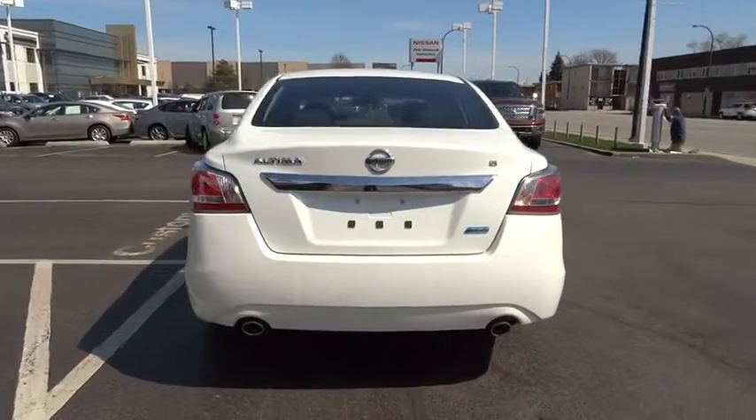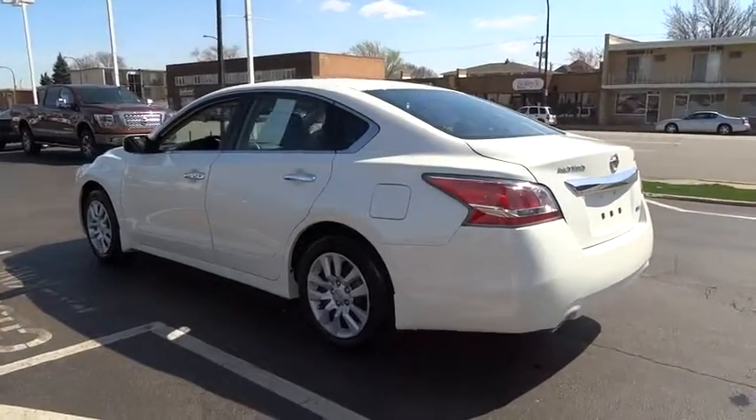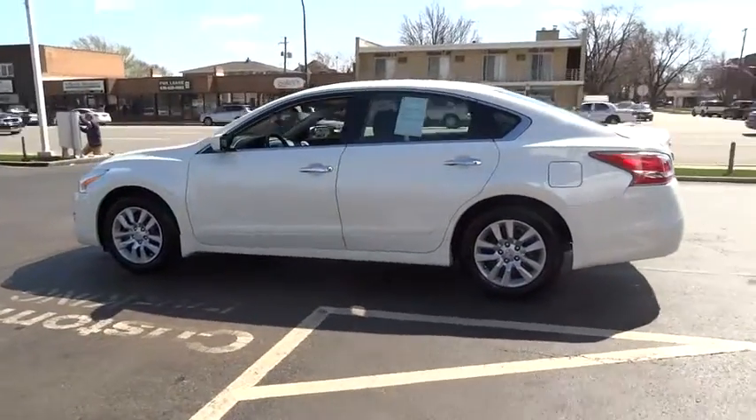You'll see the Nissan Altima is made to drive and built to last. This vehicle has less than 15,000 miles. Here are some of this vehicle's great options.